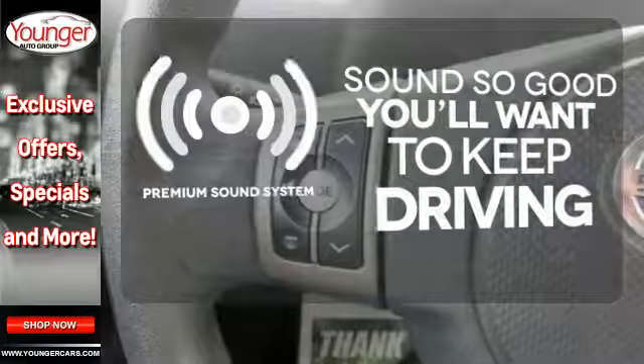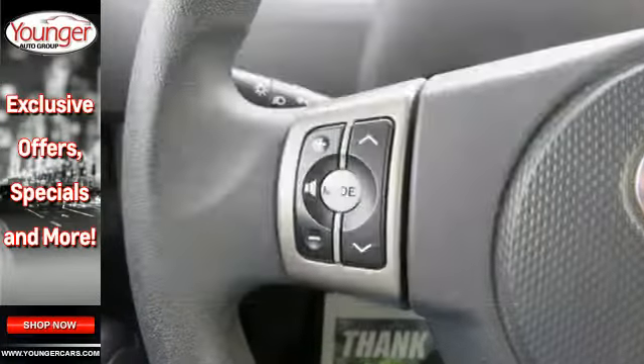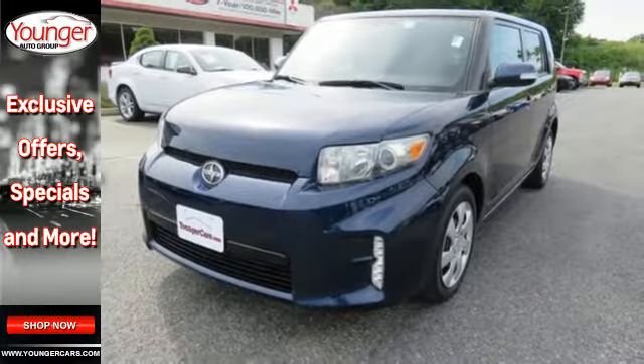You might take a drive just to listen to the premium sound system. Take this XB home today and start enjoying the drive again.